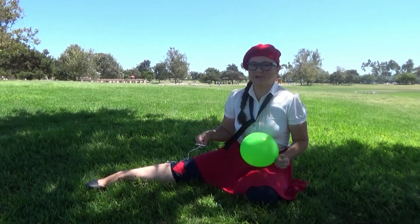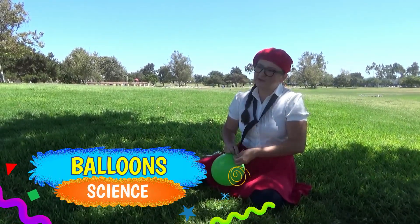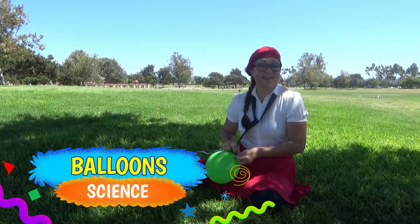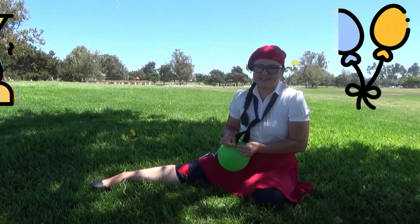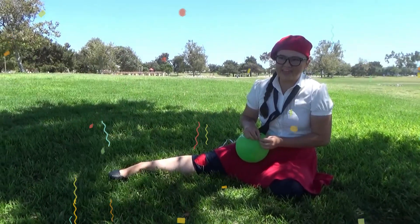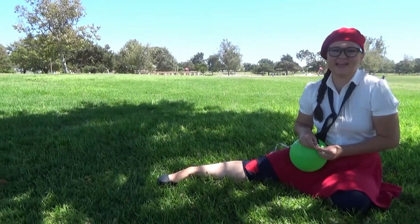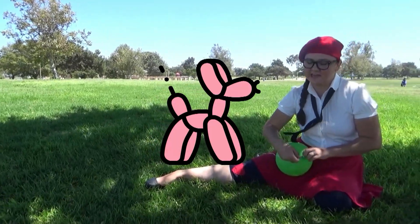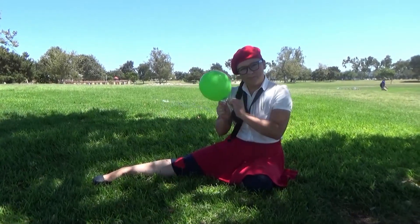That's right, you guessed it! Today we're going to be learning about balloons! There are so many different types of balloons, and man, I just love them all! They're great for parties, celebrations, birthdays, holidays too! Or just an average, run-of-the-mill, do-nothing kind of day. So, let's go learn some more about balloons!